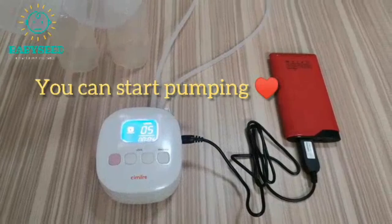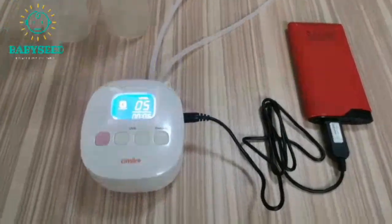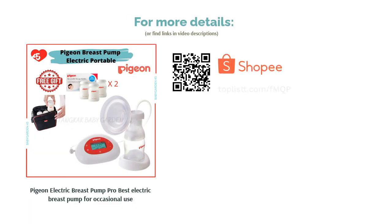It comes in two phases of pumping: stimulation and expression. Stimulation prepares the breast and encourages letdown, helping to avoid nipple pain and damage. The expression phase ensures efficient pumping.